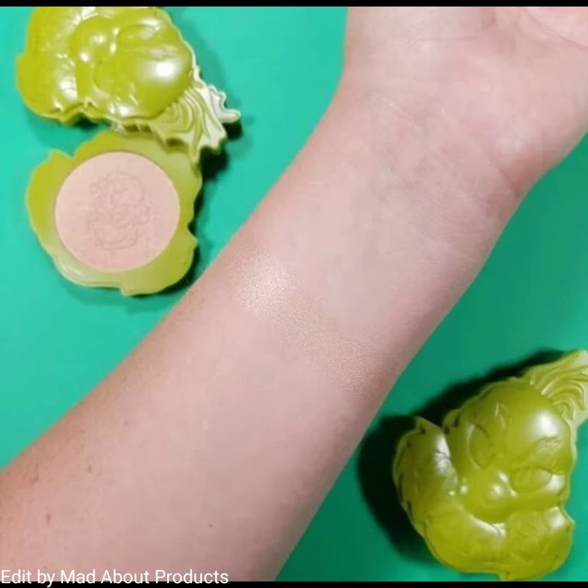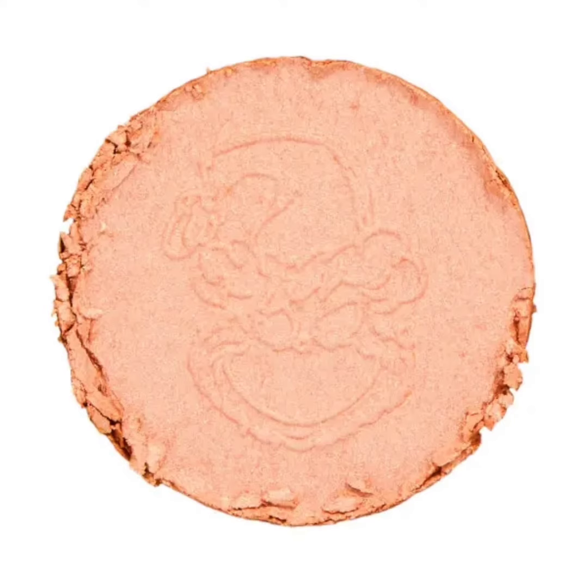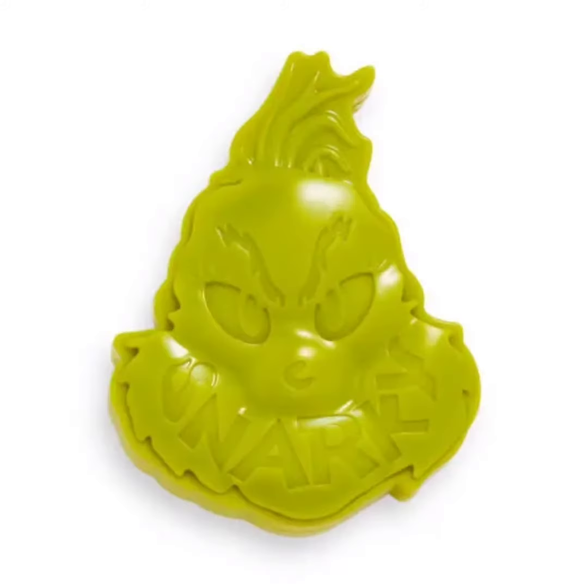Moving on to the Snarky Highlighter — shine playfully with this cold-tone compact highlighter, perfect for adding a dewy finish to your holiday party look. Turn the Grinch's hat and you will find a mirror inside. The price of this highlighter is $8 US.